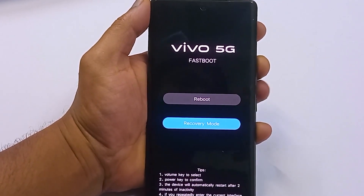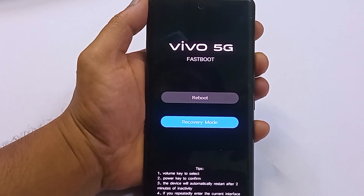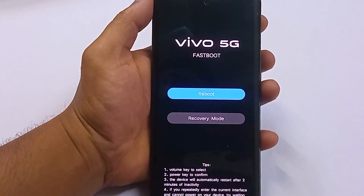When you press the up button, it will go up. When you press the down button, it will go down. If it fixes your issue, then you can easily go back to your system.